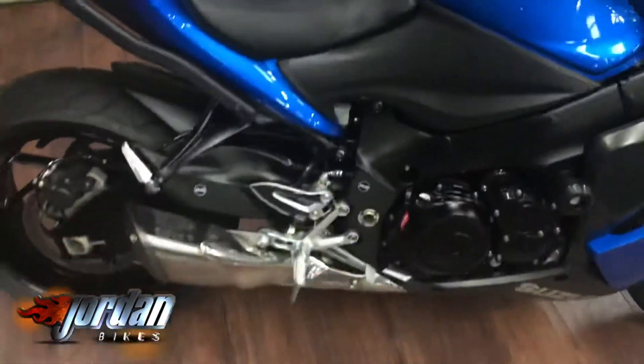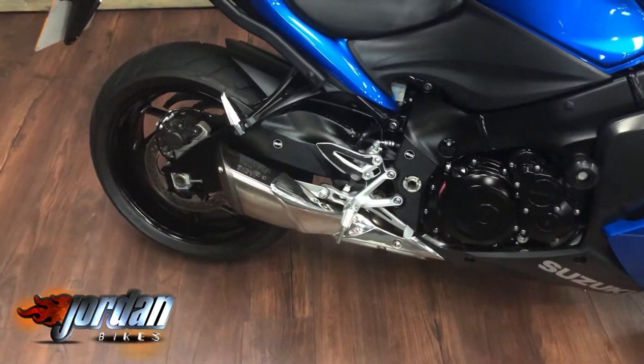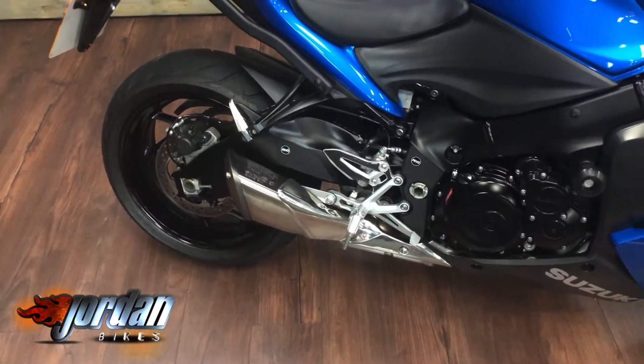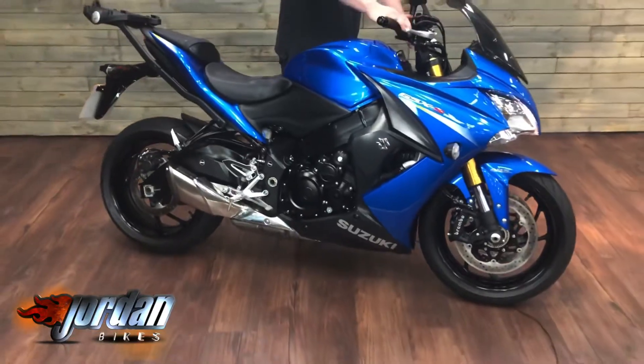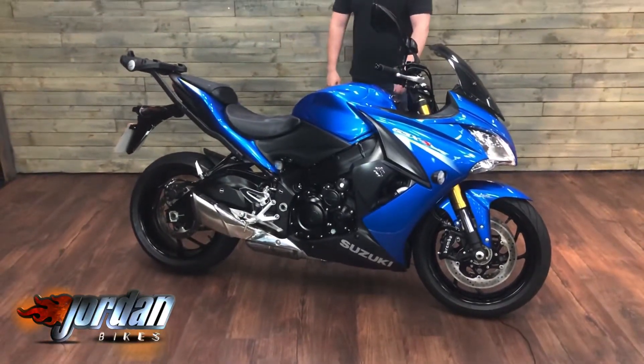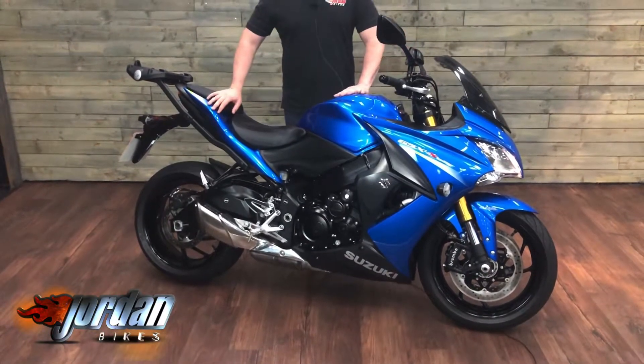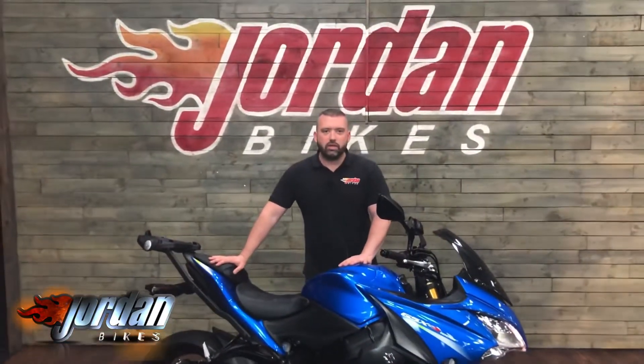Anyway, let's give it a start up. Cracker — really, really good bikes. It runs the K5, K6 GSX-R engine, around 150 horsepower on one of these bad boys.